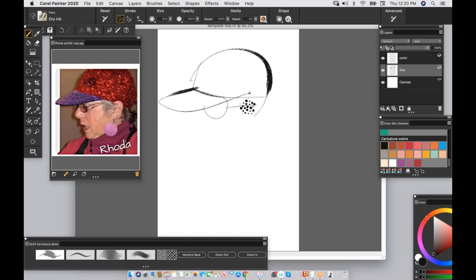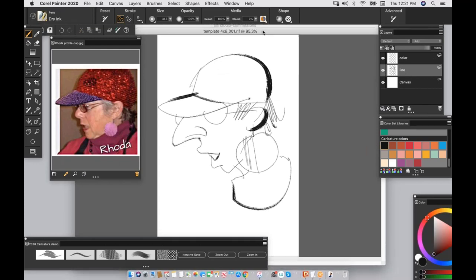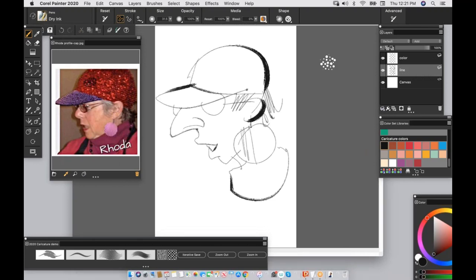I'll give a big earring, a turtleneck, the other side of the glasses, more information on the nose, and some hair. I'll do an Iterative Save — it's now calling this 'template 4 by 6 001' and will keep adding to that. Now let's go to the color layer and put in some flesh tone. I can get sloppy with that. I'll undo the last one — I can go in with a skin tone on the color layer.